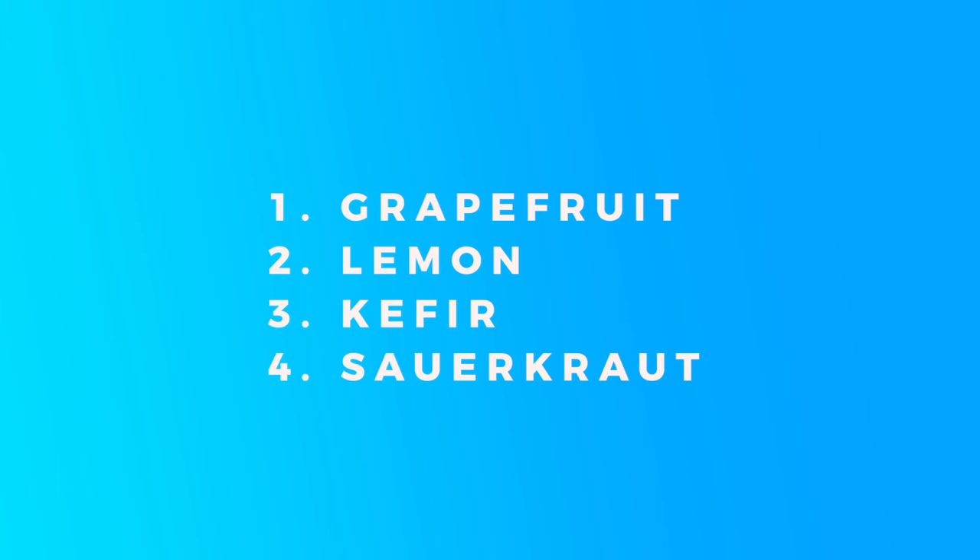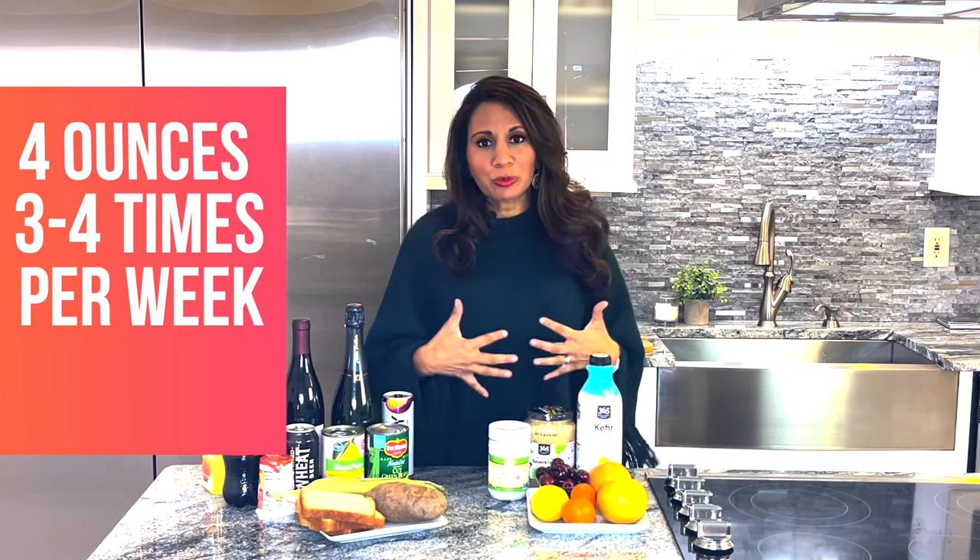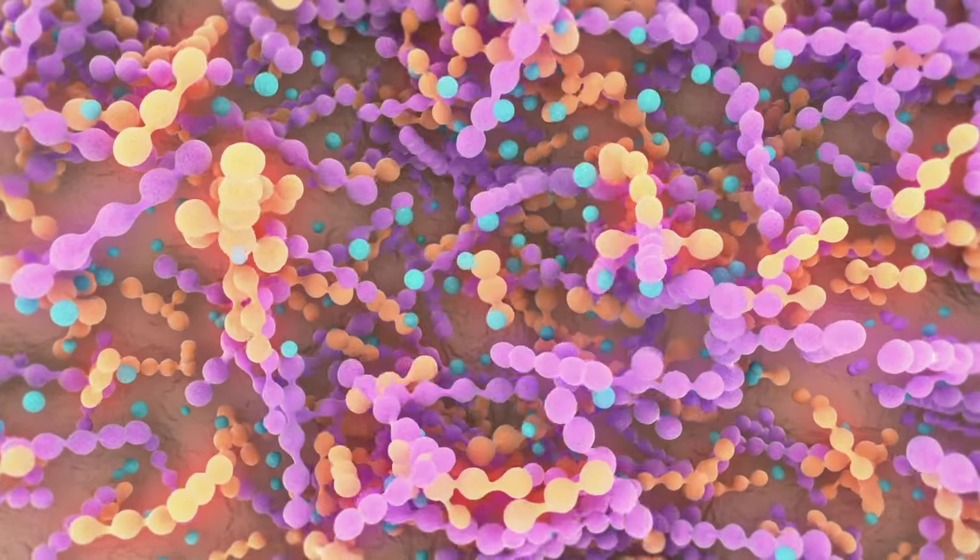Kefir and sauerkraut are also great. They're fermented, meaning they have a lot of good healthy bacteria. It's all population control — the more good guys you put into the mix, the lower the bad guys. The minute you allow the bad guys to overgrow, hence candida, the body starts to rebel. Have about four ounces of these three or four times a week to help populate the good stuff in the gut and keep candida at bay.